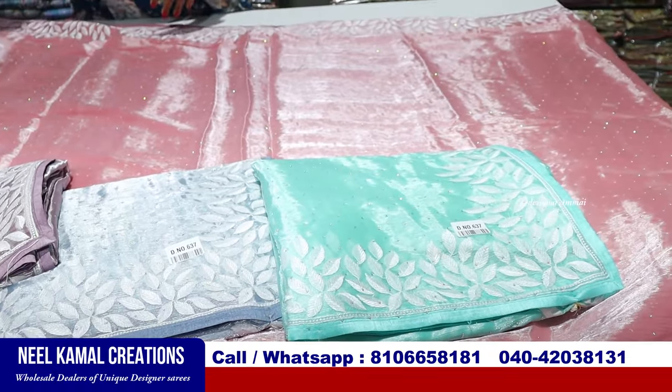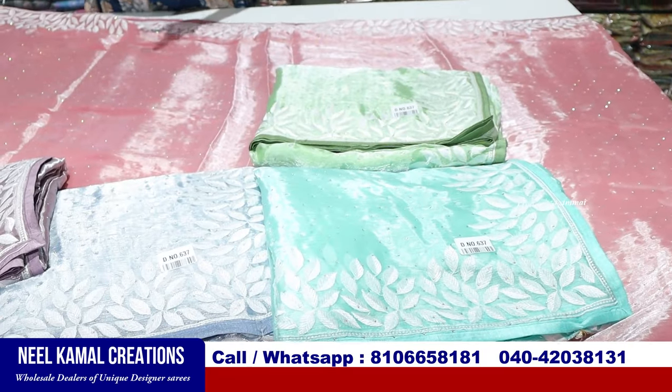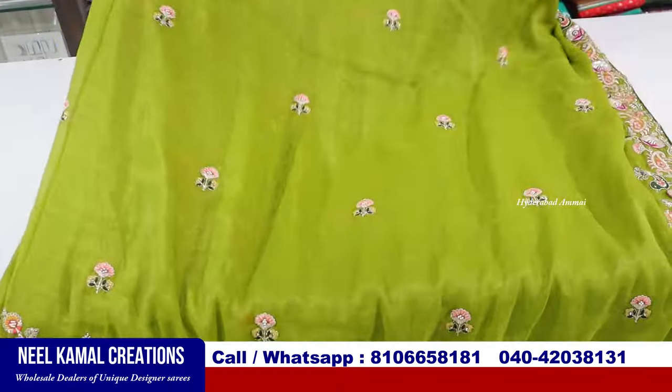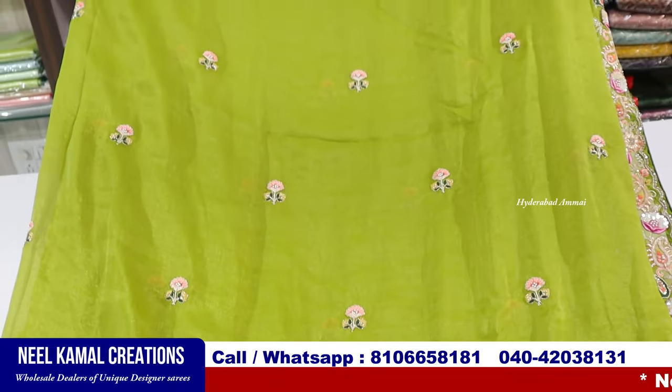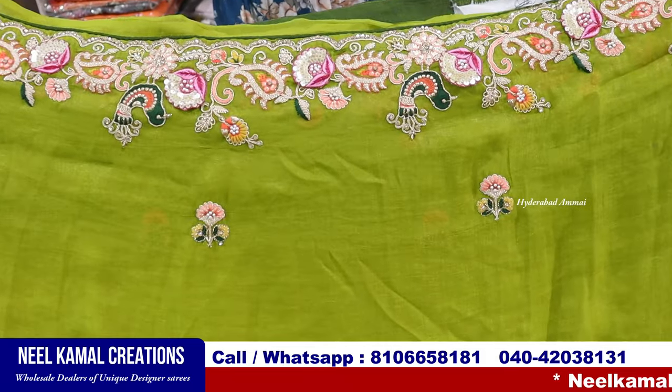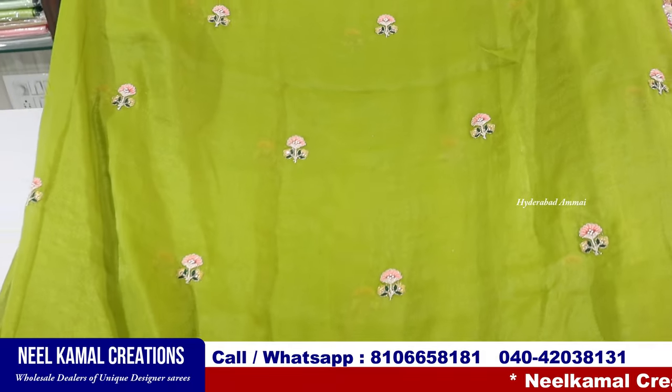Sea green, pista green, yellow — there are 6 colors, you can also use 6 colors. Now we have Dola silk. Dola silk has an embroidery walk with the border and piping border. You can also use 3 sides and the bottom of the body.